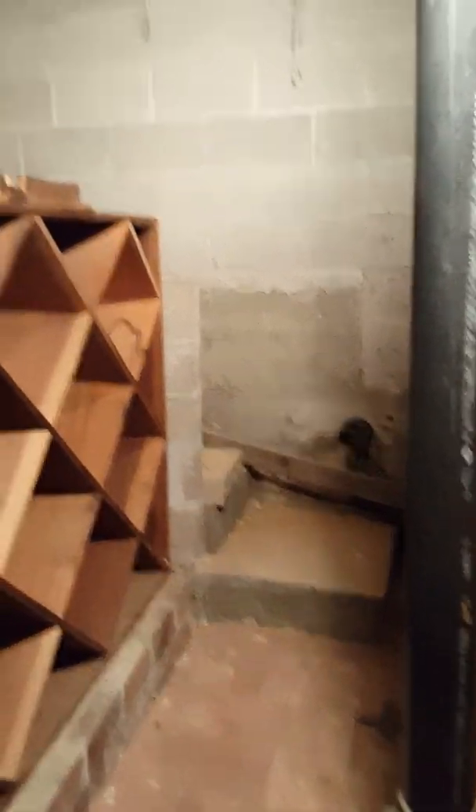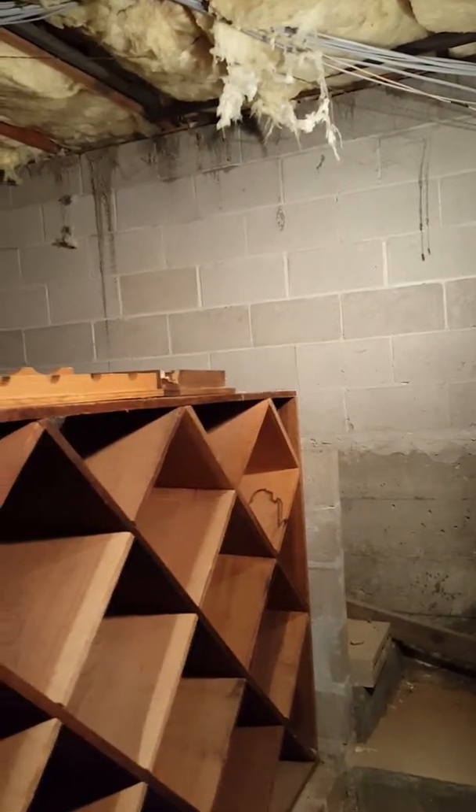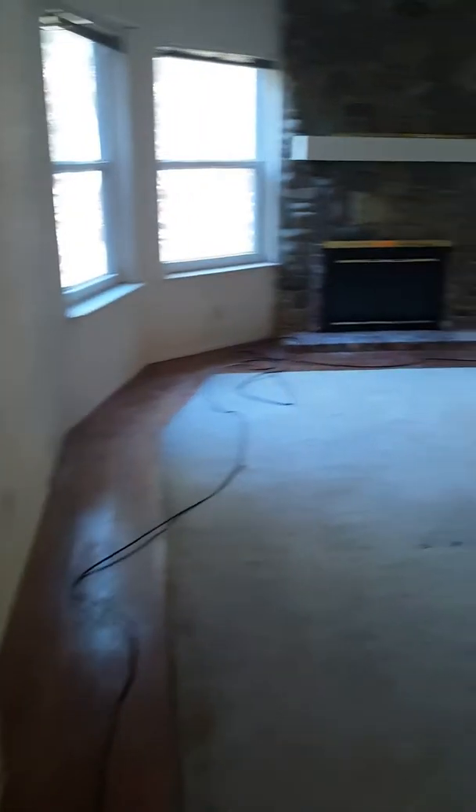Coming in here, there is a full bath with a single sink, and the floor has been removed — it's on a concrete slab. There is space they've designated as a wine cellar down underneath, which could probably be finished off a little nicer.